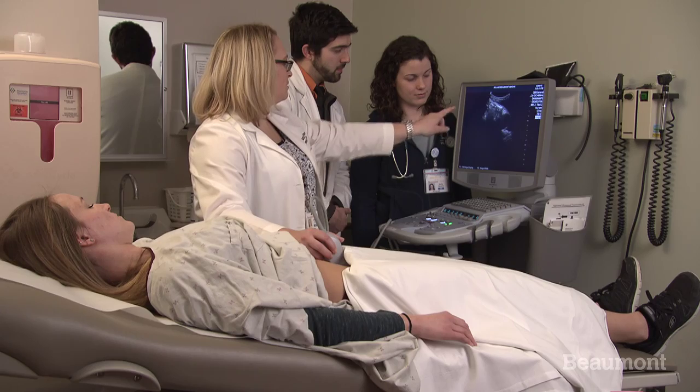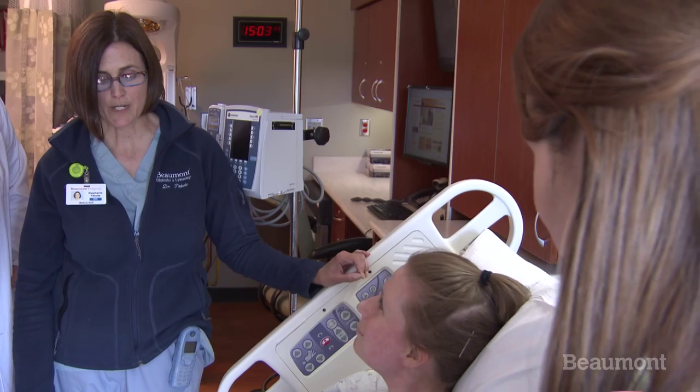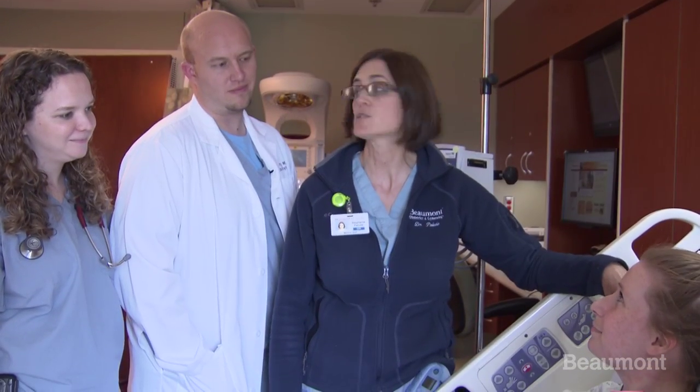During the first year, we start off with a lot of the basic rotations. We spend two months on labor and delivery, strictly doing deliveries — vaginal deliveries and C-sections. Then we have a couple months of gynecology rotation as well, where we do a lot of the basic surgeries as first years. We also have office and clinic time where we get to see our patients for a myriad of problems, not only throughout their pregnancy but outside of it too. A lot of women see their OBGYN as a primary care doctor, so it's really important to have that background in basic primary care.